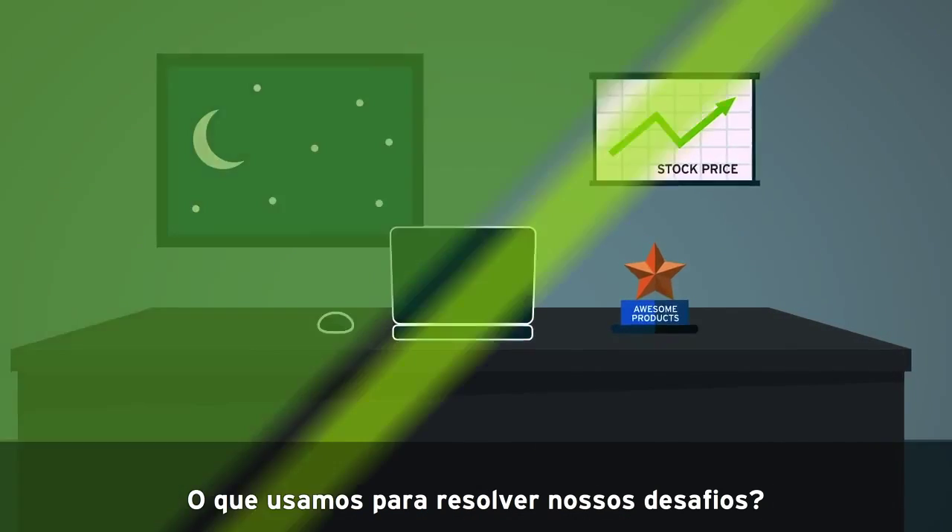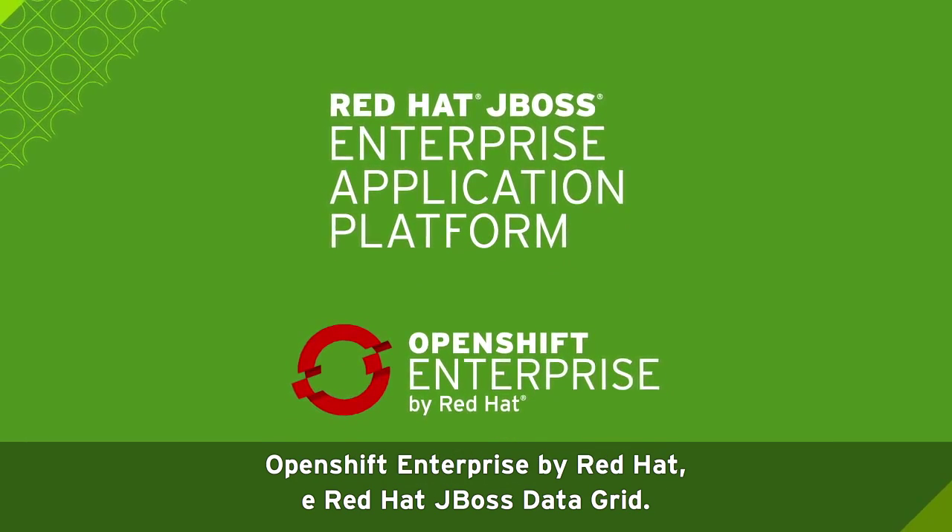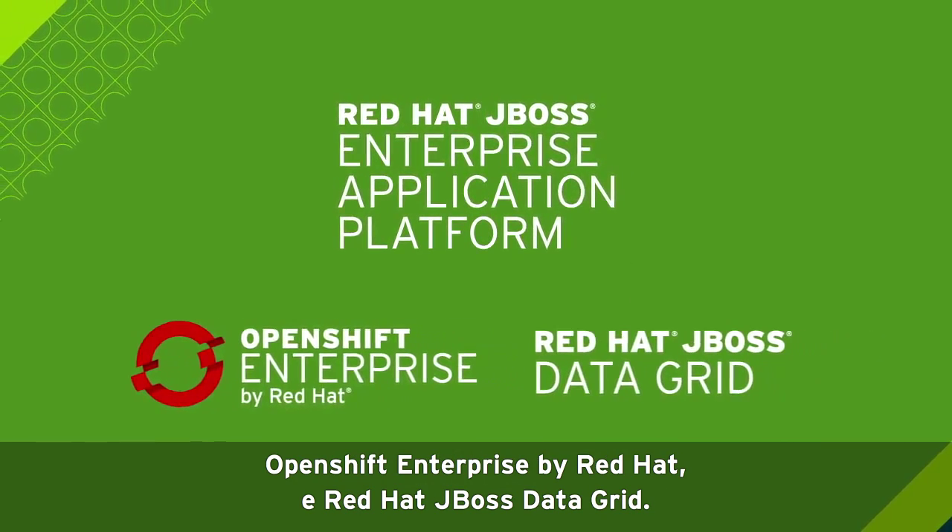What did we use to solve our challenges? Red Hat JBoss Enterprise Application Platform, OpenShift Enterprise by Red Hat, and Red Hat JBoss Data Grid.